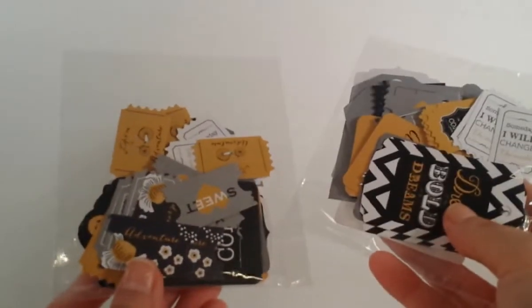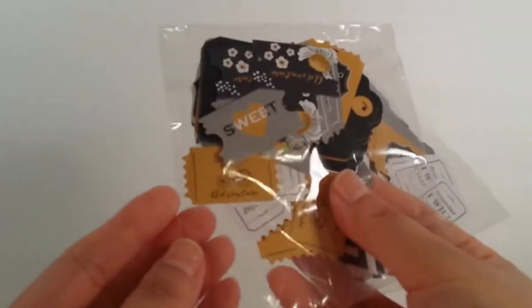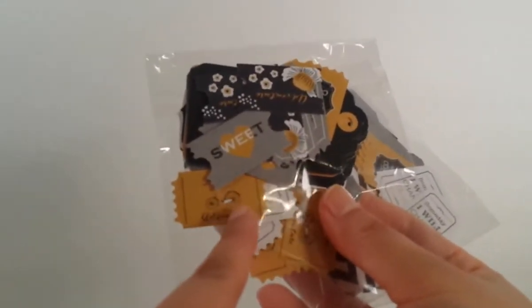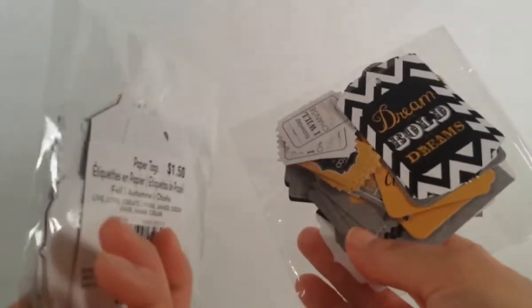I also got these two paper tags - not focusing - paper tags. They were $1.50 each but I got them for $0.50. This one is very, very cute and it has different little tags that say different things, like 'sweet' and 'adventure' - it has a little bicycle. And then this one too. I don't think they're both the same, that's why I got two.